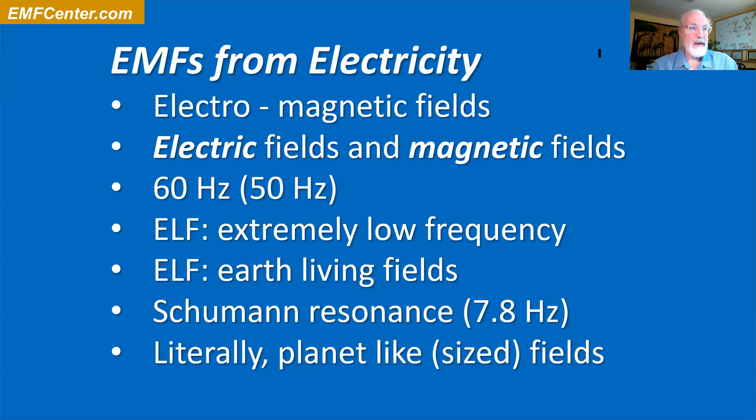What's interesting about these particular EMFs is they are literally planet-sized fields. The wavelength — from the crest of one wave to the crest of another, like waves at the beach — for the waves the earth emits, they're the size of the planet: basically thousands of miles long. That's also why the military sometimes uses these fields for communication, because they're very hard to block and can send signals through to the other side of the planet.